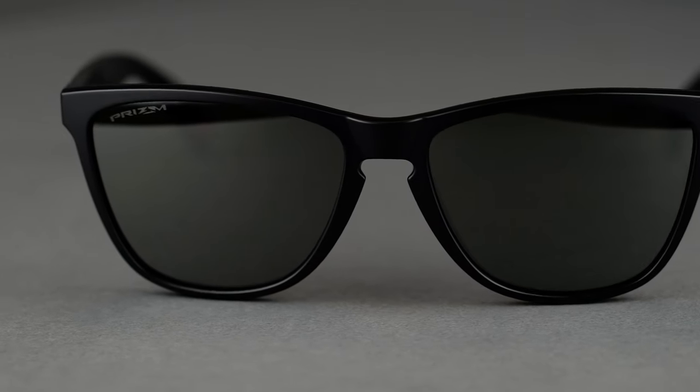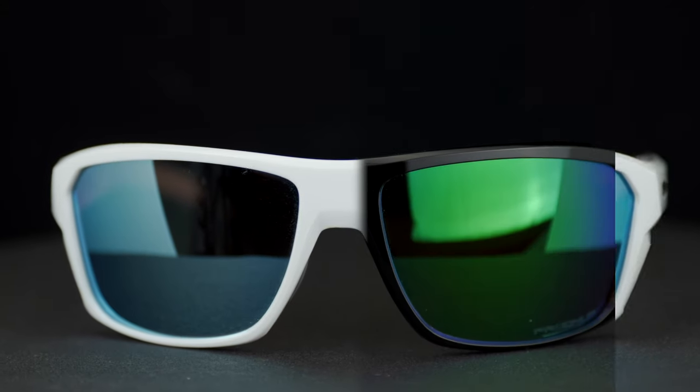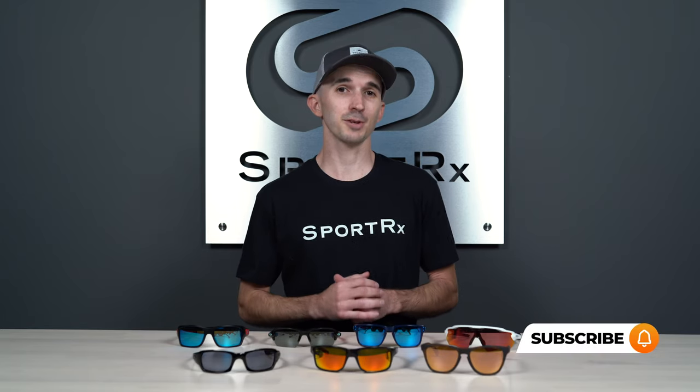In conclusion, all of these frames have the proprietary technology you're looking for — O-Matter, Unobtainium, and Prizm in prescription — because we are here at SportRx. But more importantly, they have that fit you're looking for. If you have a smaller face, these sunglasses should be fitting your face shape and head size better. We have tons more content like this, whether it's a sport sunglass roundup or a Prizm lens guide. When you subscribe to our channel, you'll be the first to know every time new content comes out.